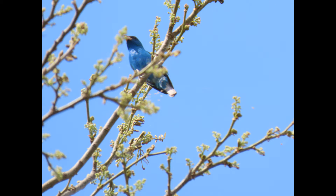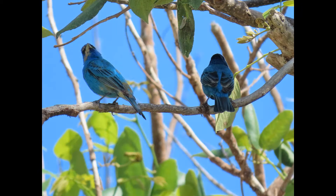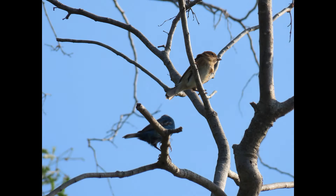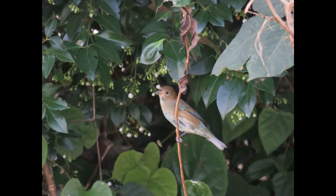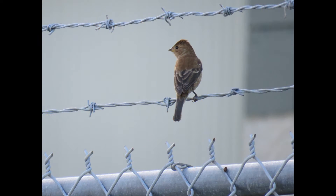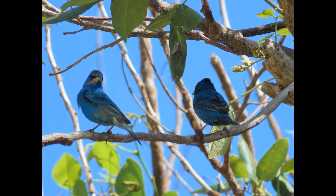Hey everybody, it's Michelle with Florida Keys Birding and today we're going to continue talking about the indigo bunting. We're going to talk about some facts, how to ID them, identification, behavior, nesting, food, habitat — all that good stuff. All the stuff that you want to know about the indigo bunting. On the last video we went on a deep dive into migration, and now we're going to talk more about the habits and a couple cool facts about the indigo bunting.